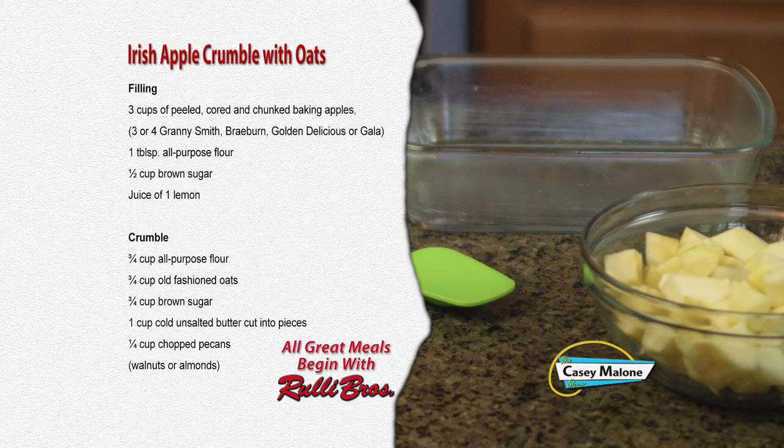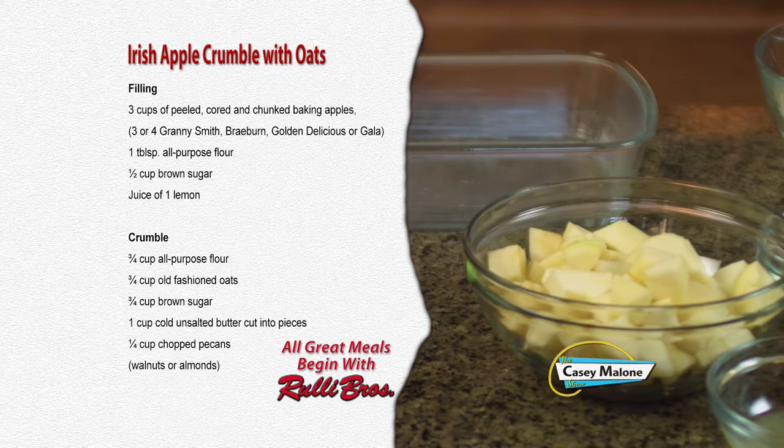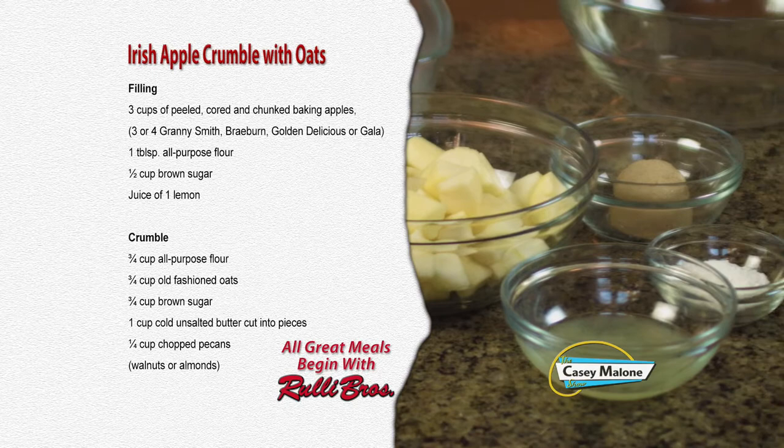For the filling you'll need: 3 cups of peeled, cored, and chunked baking apples — Granny Smith, Braeburn, Golden Delicious, about 3 or 4 — 1 tablespoon of all-purpose flour, 1 half cup of brown sugar, and the juice from one lemon. For the crumble you'll need: 3 quarters cup of all-purpose flour, 3 quarters cup old-fashioned oats, 3 quarters cup brown sugar, 1 cup of cold unsalted butter cut into pieces, and 1 quarter cup chopped pecans.